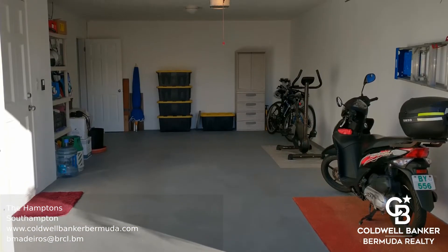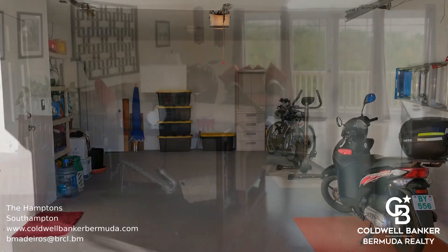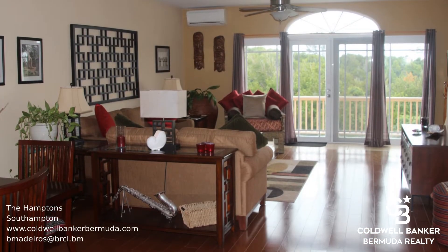Situated towards the end of Hamptons Lane, this beautifully kept townhouse is one of the most private locations within the development.